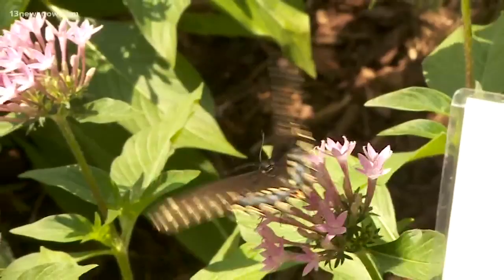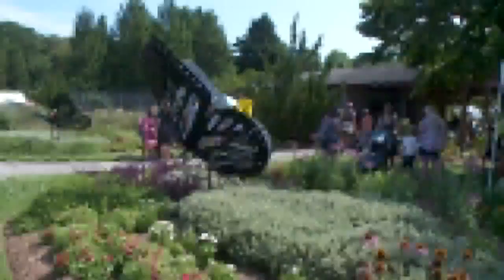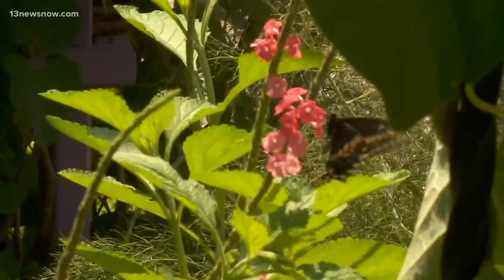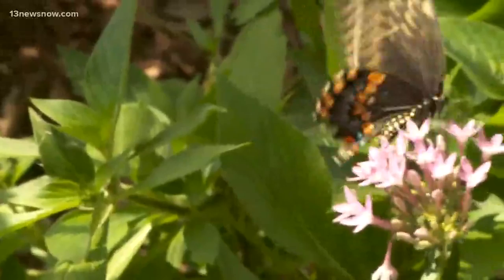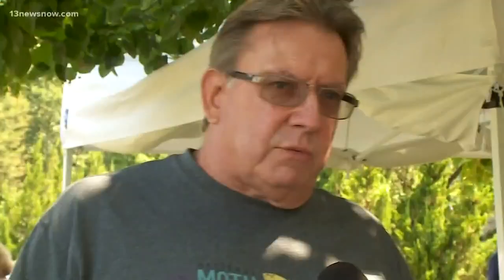In case you didn't know, butterflies are quite picky. The only butterfly that will lay her eggs on this tree is the tiger swallowtail, which also happens to be our state insect. Norfolk Botanical Garden teamed up with the Butterfly Society of Virginia for the sixth annual Butterfly Festival. The goal is to encourage residents to do their part to protect and help local butterfly and moth populations, including declining species like the monarch butterfly.